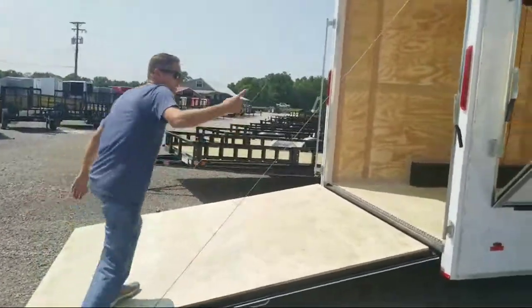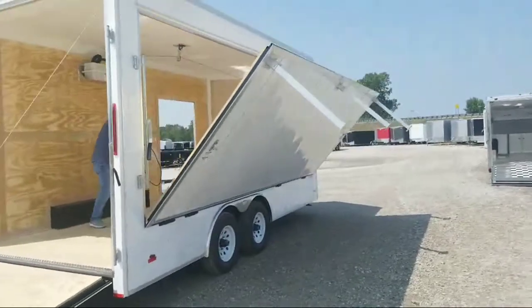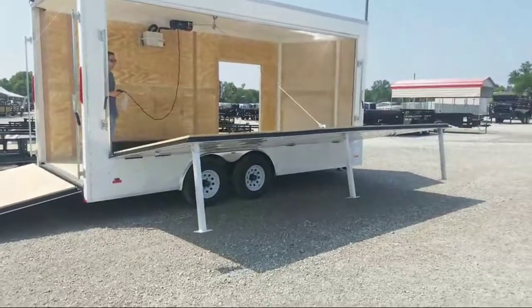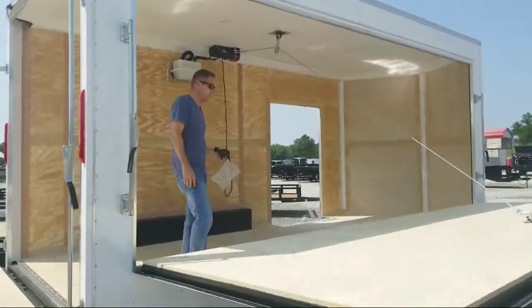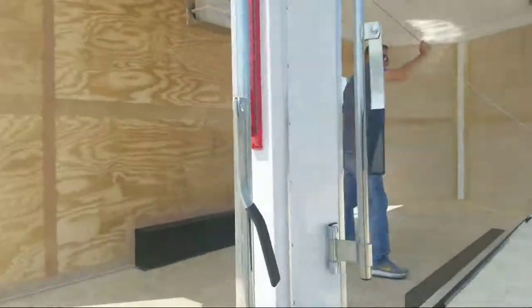We'll put this down if you want to take a look at it coming down. It will have jacks in all the corners — we don't have them down, just wanted to do a quick video on this showing you some of the different features available. So just like that.